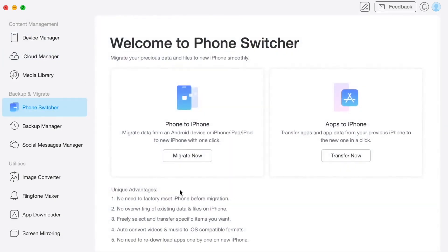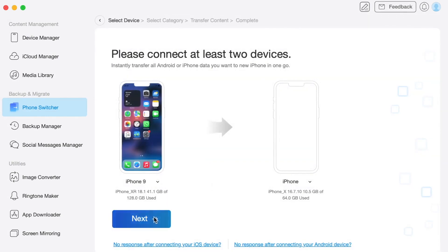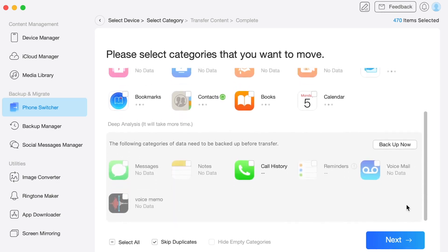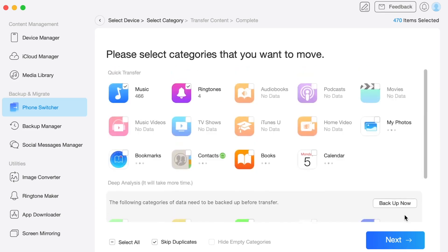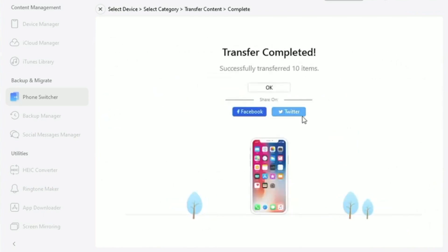Select Phone Switcher Mode, then Phone to iPhone, and proceed with the Transfer Now button. Confirm your two devices, then click Next, select the data you wish to move to your iPhone, and begin the transfer. With AnyTrans you can select the categories you wish to transfer in just a few clicks — simply select the data you want and click Next to proceed. It only takes a few minutes, no more waiting for your iPhone to get stuck on preparing to transfer.